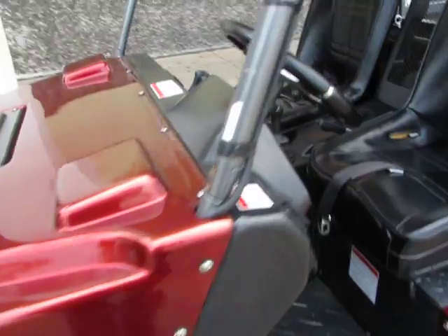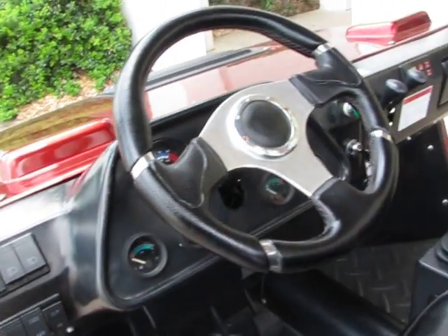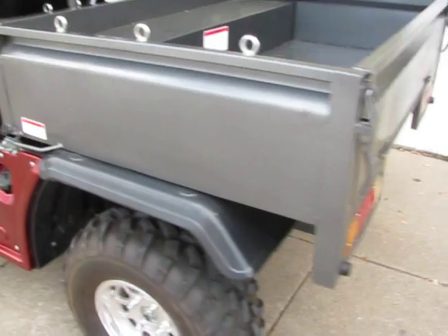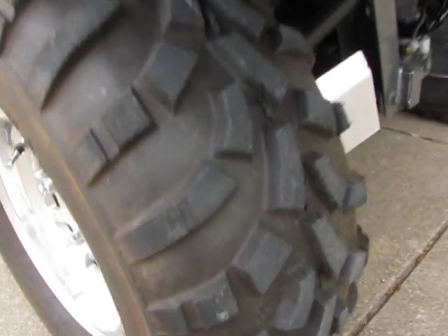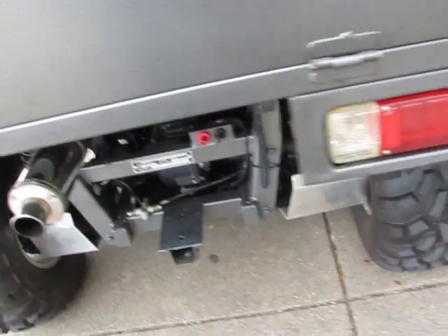The speedometer is functional, but the odometer is not working. The customer says he's put about 60 miles on it since he bought it new — and he bought it new from us. We have all the paperwork on it. If you look at the tread on the tires, they've still got the nubs on them, so he's probably about right on the 50 to 60 miles.